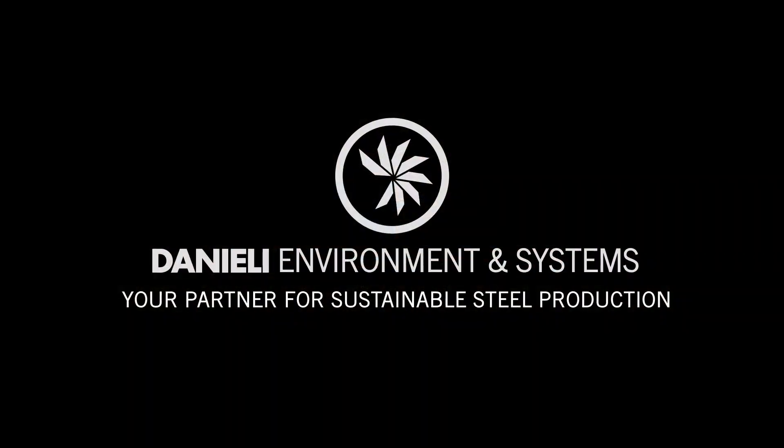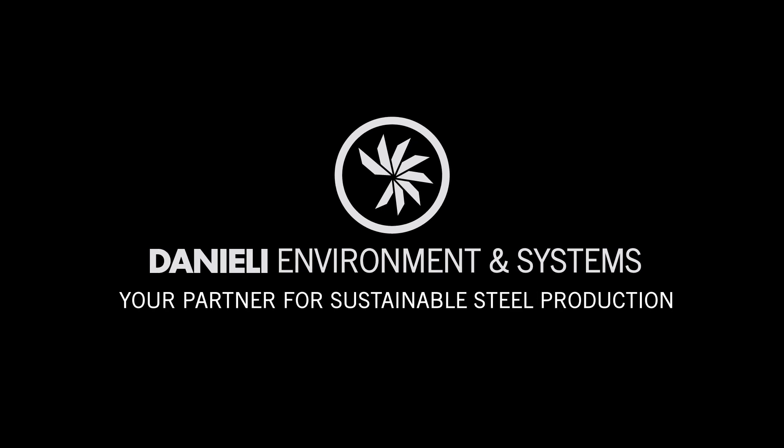Danieli Environment and Systems — your partner for sustainable steel production.